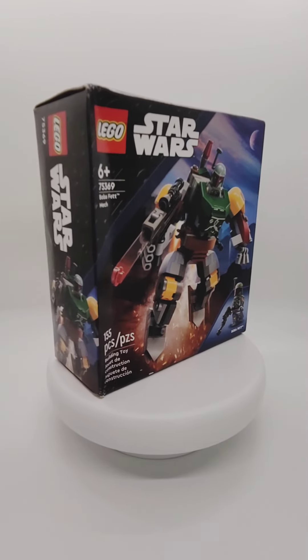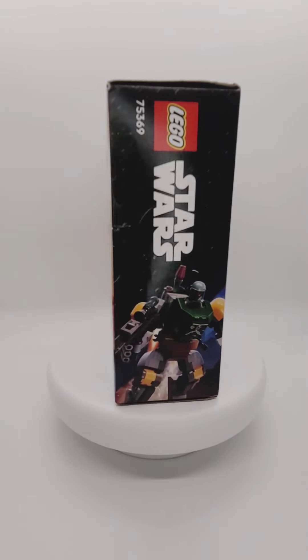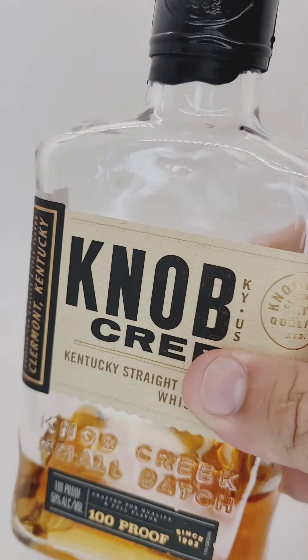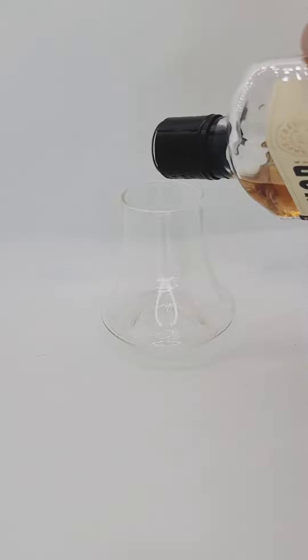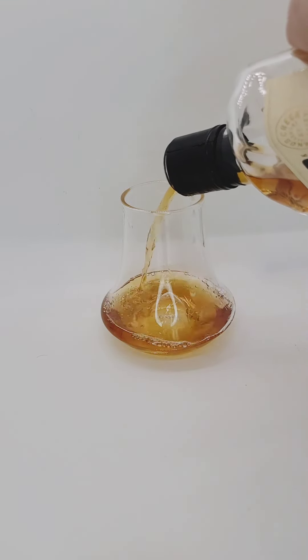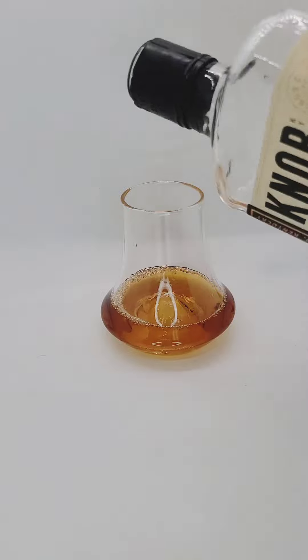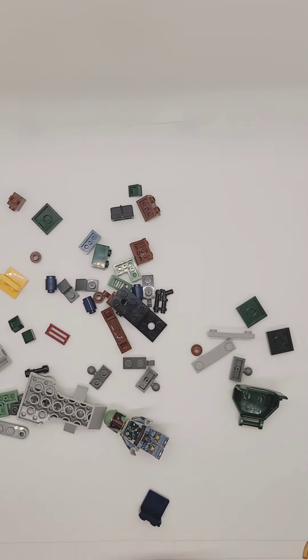Good evening, ladies and gentlemen. Tonight we're going to be working on set 75369, Boba Fett's Mech. Now we're going to pair this with a nine-year Knob Creek Kentucky bourbon — it's one of my favorites, to be honest. As you can tell, as I empty the model out, I usually have a glass or so of it when I'm sitting here building Legos in the office, just to take off that edge.